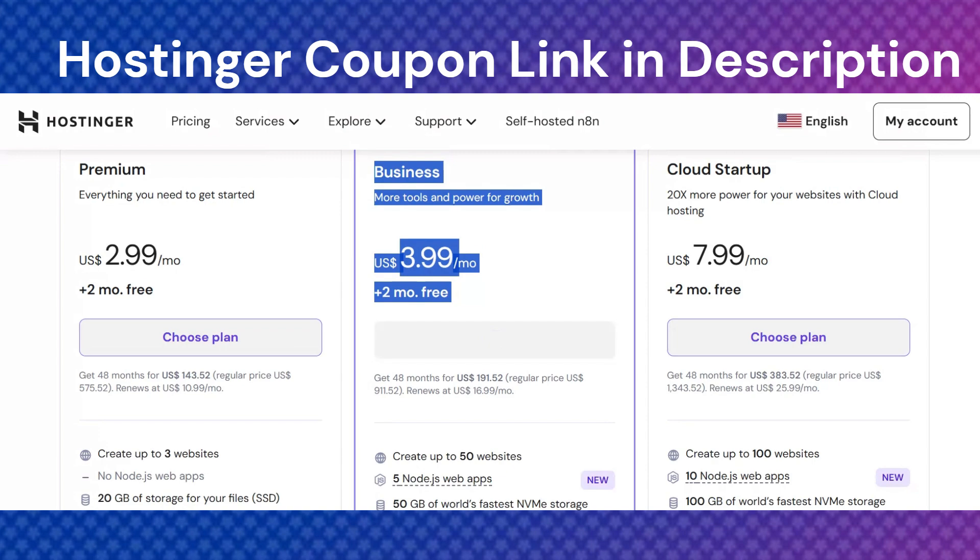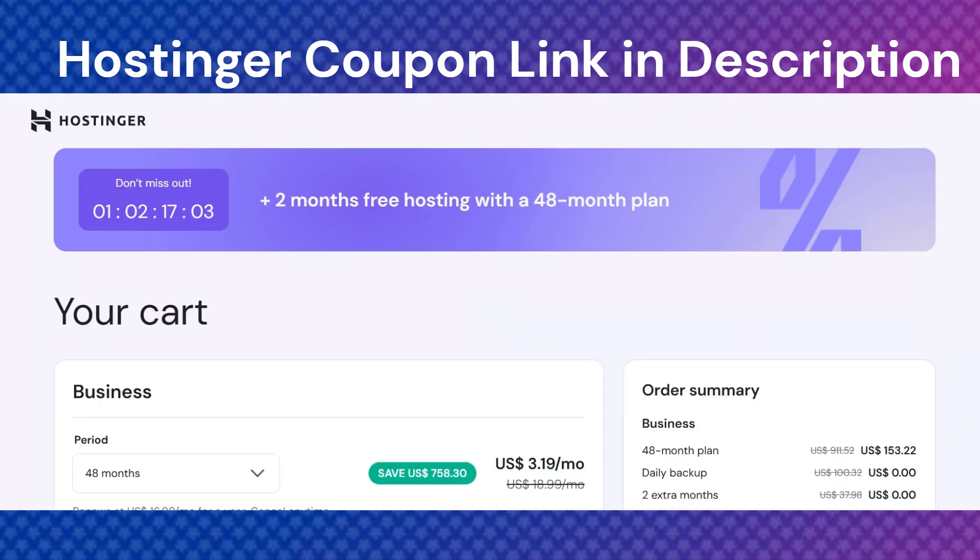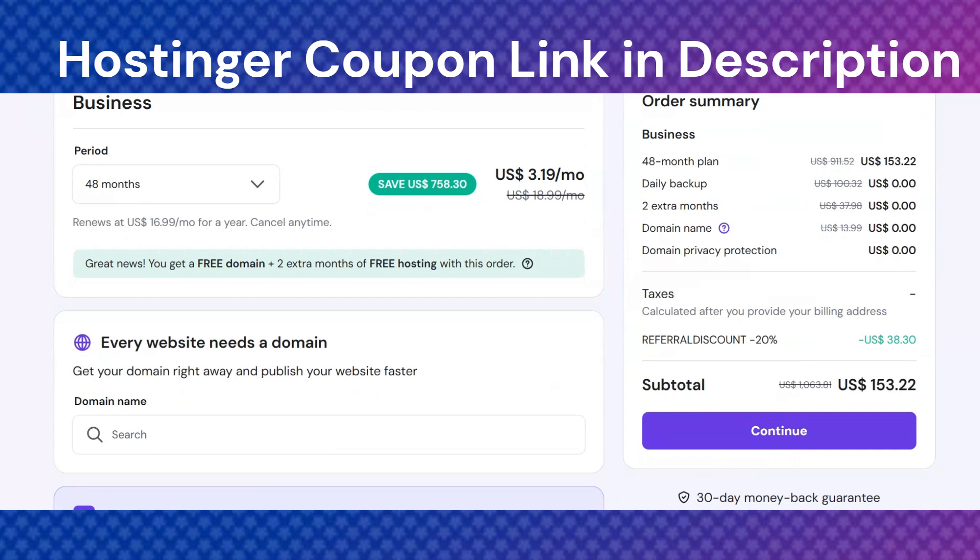Even with lower prices, you still get features like free SSL, good security, and customer support that is available 24/7.